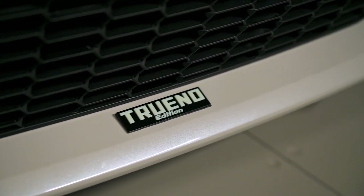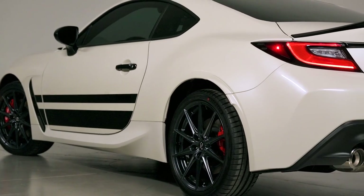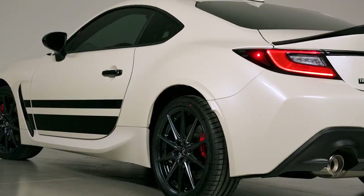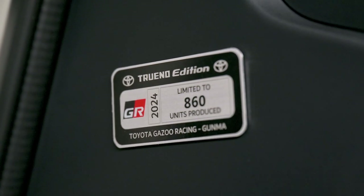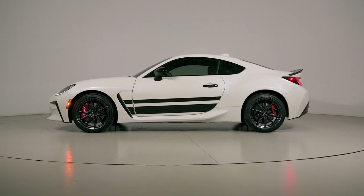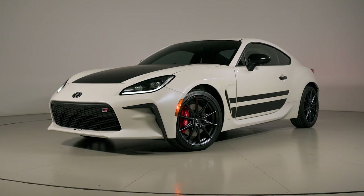Adding the performance pack unlocks Sachs dampers and Brembo brakes, and you can even retrofit it on your 2022 or 2023 models. As for the Trueno Edition, Toyota will only build 860 examples for the U.S., each one with the same stock 2.0-liter boxer engine producing 228 horsepower and 184 pound-feet of torque.